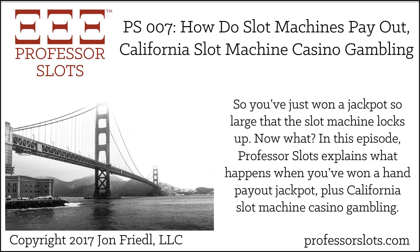Hello, this is John Friedel, and you're listening to Episode 7 of the Professor Slots Podcast, where my goal for the show is to guide slot machine enthusiasts to success. I appreciate your tuning in to today's episode. Show notes are available at professorslots.com/e7.